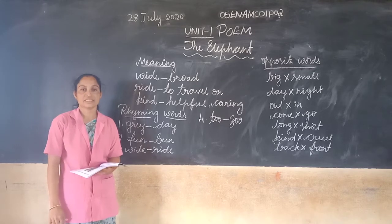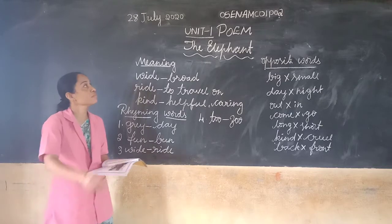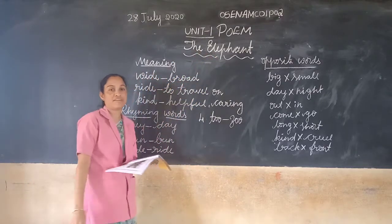Good morning children. Today I am going to start a new lesson. You need to first read this poem. The elephant.